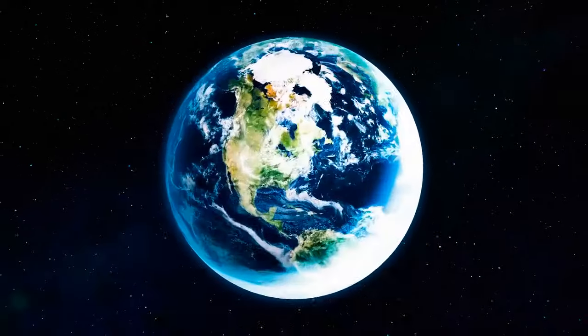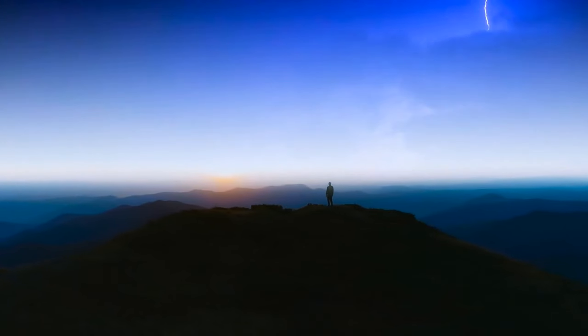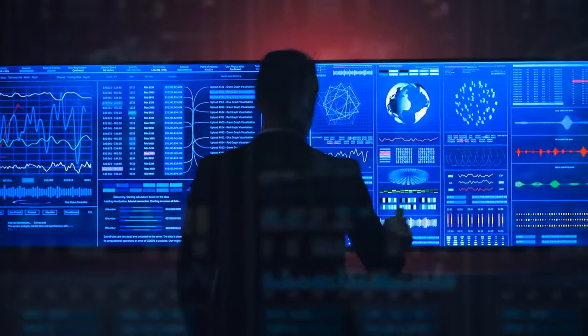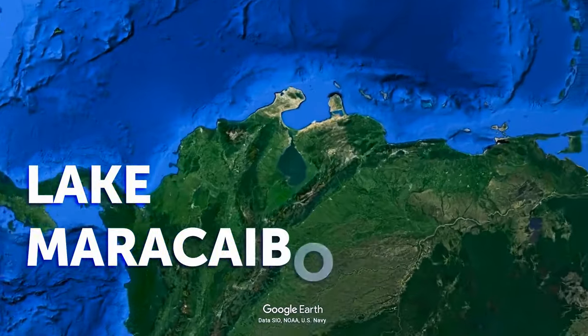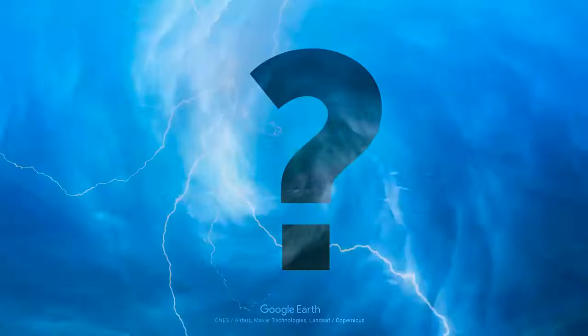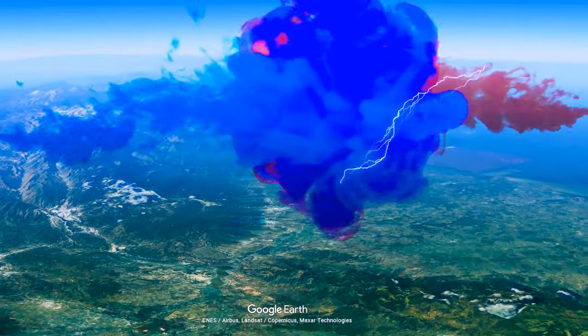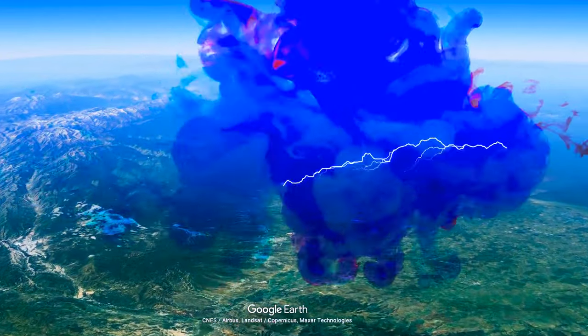The most lightning-stricken area in the world, according to recent data released by NASA, is Lake Maracaibo in Venezuela. Out of all the days in a year, 300 of them feature thunderstorms in this location. What makes this area so unique is that cool mountain air meets the warm, moist breeze and generates electricity over the lake.